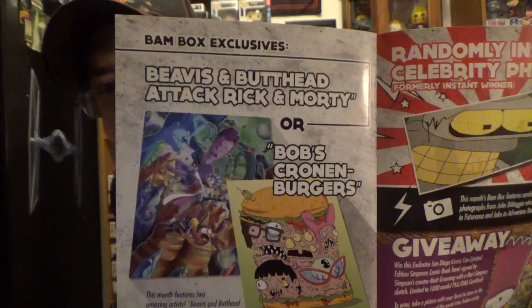I'm going to put this out there — if anybody's a Bob's Burgers fan and wants that Bob's Burgers print, I will straight-up trade you. Hit me up if you want to trade, because I want the Beavis and Butt-Head attack Rick and Morty one. I am a huge Beavis and Butt-Head guy — I grew up on them. So if you'd rather have the Bob's Burgers print, hit me up and I'll definitely trade.